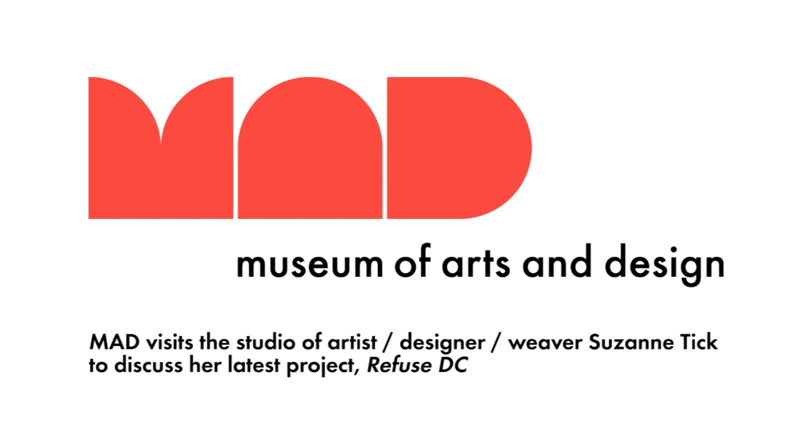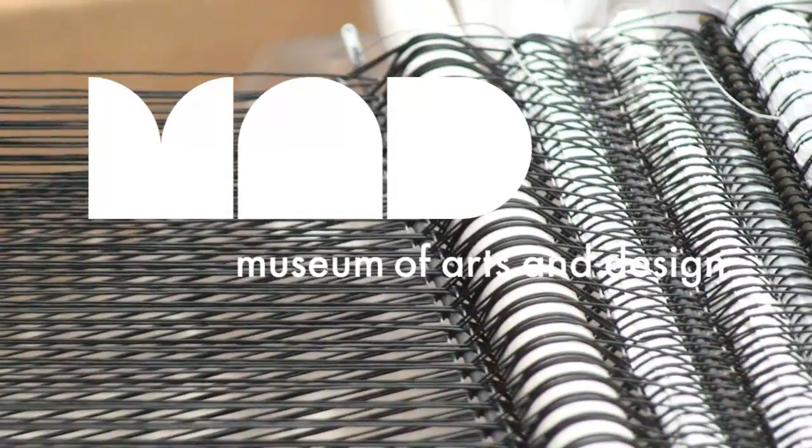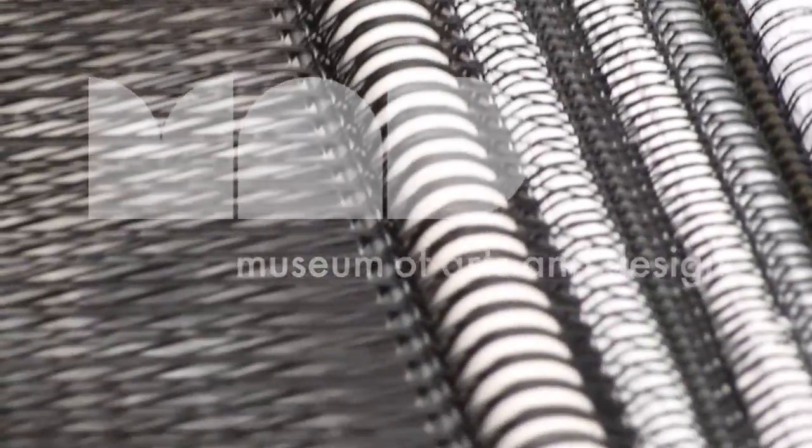This is Josh in the Education Department with another in our series of Process and Material Studio Visits. Today we're at the studio of artist and weaver Suzanne Tick, who uses her fine art pieces made in various media to create designs for textiles produced on a large scale. Suzanne will explain.